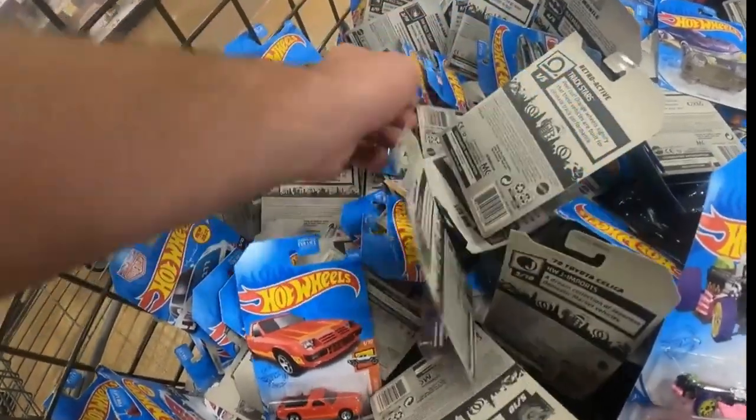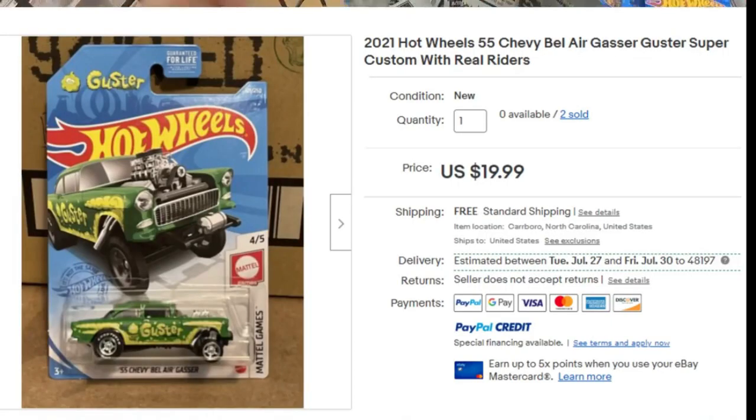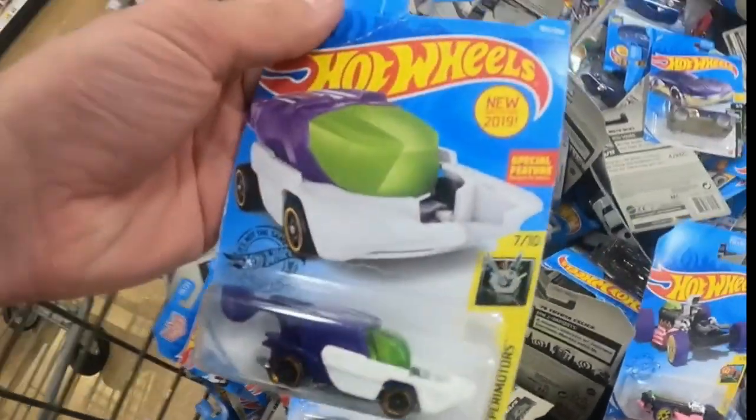It's going to be five bucks for a lot of these cars, but some of them — we're going to see in a minute — might go up to like 20 bucks, and you can find these in bargain bins.